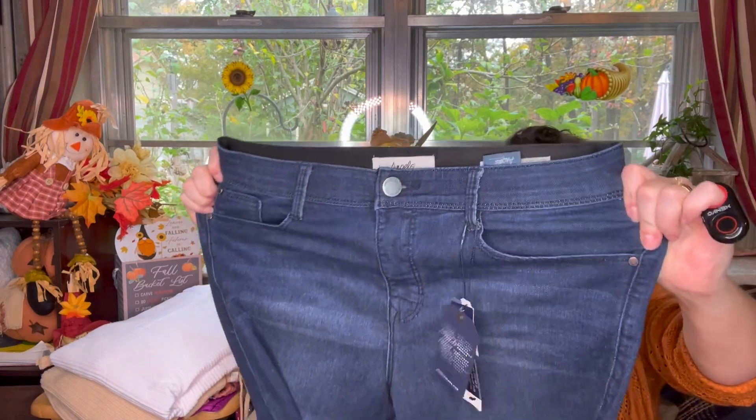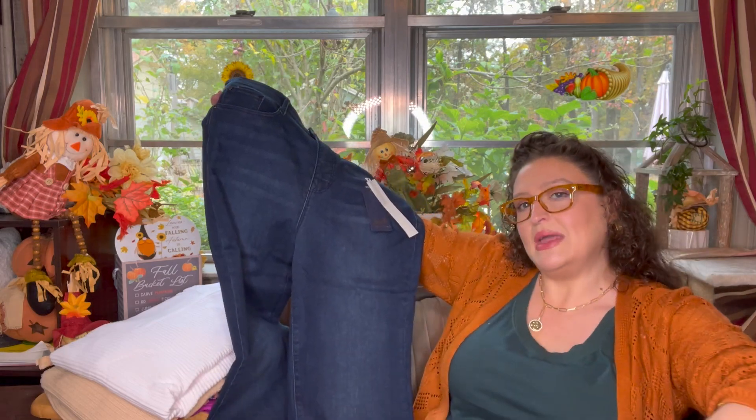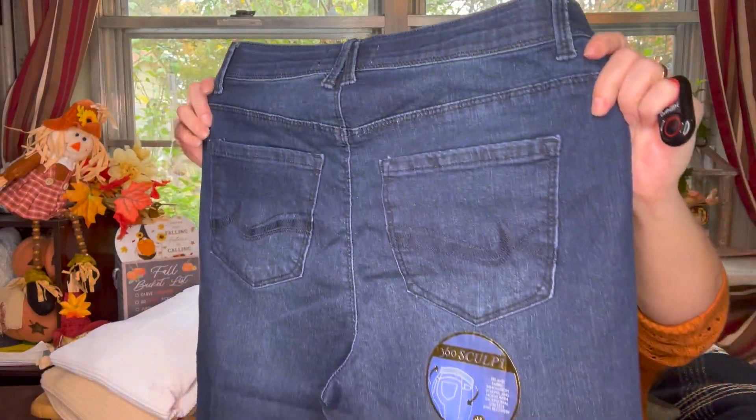Do I need more denim? No, but these are Angels Forever Young Women's 360 Sculpt High Rise Flare Jeans in Kingston, size 10, for $33.30. I think they're worth every bit of that price. I like the Angel brand — they're one of my go-to jeans, as much as if not more than Cut Room Cloth and Democracy. They're comfy. I love a flare, I love a wide leg — it makes you look better. This wash is okay, a nice light denim.